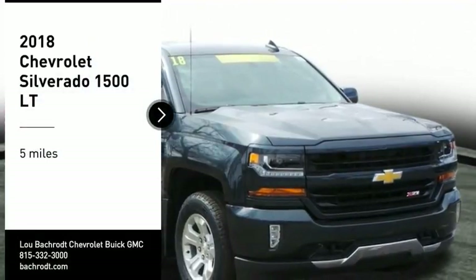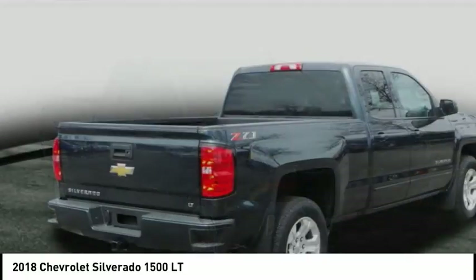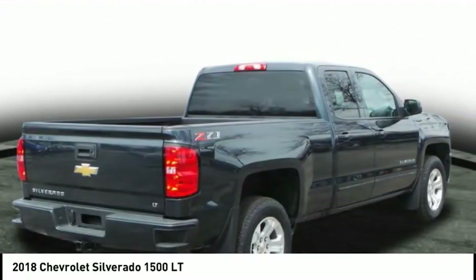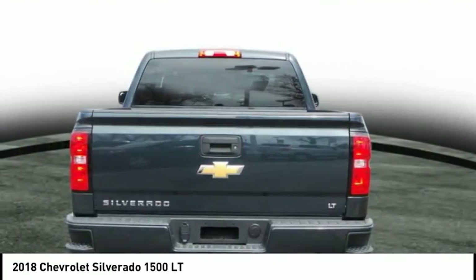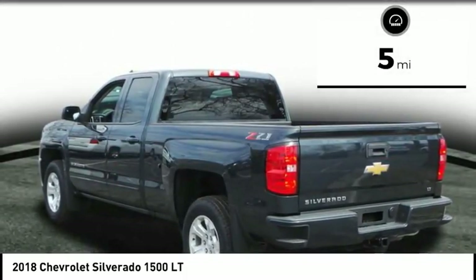Stop by and take a look at this 2018 Silverado 1500. The Chevy Silverado 1500 has the lowest cost of ownership of any full-size pickup. This vehicle has less than 100 miles.